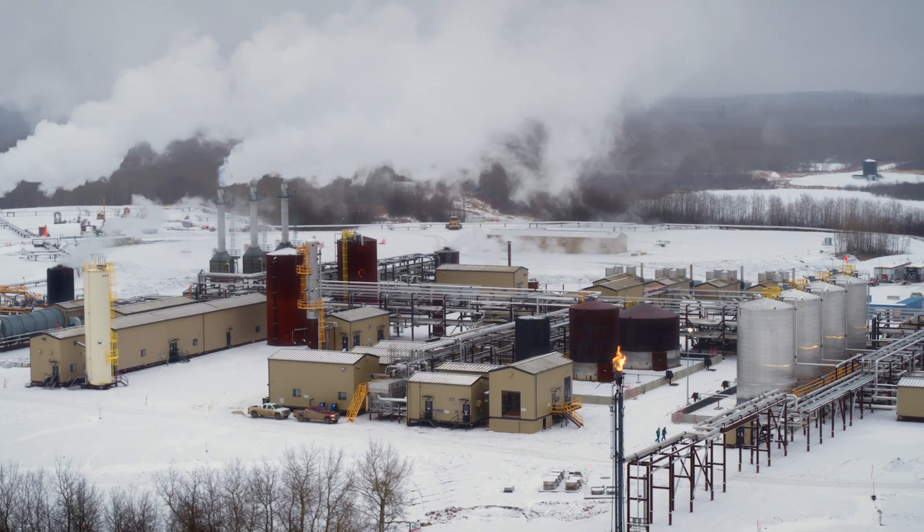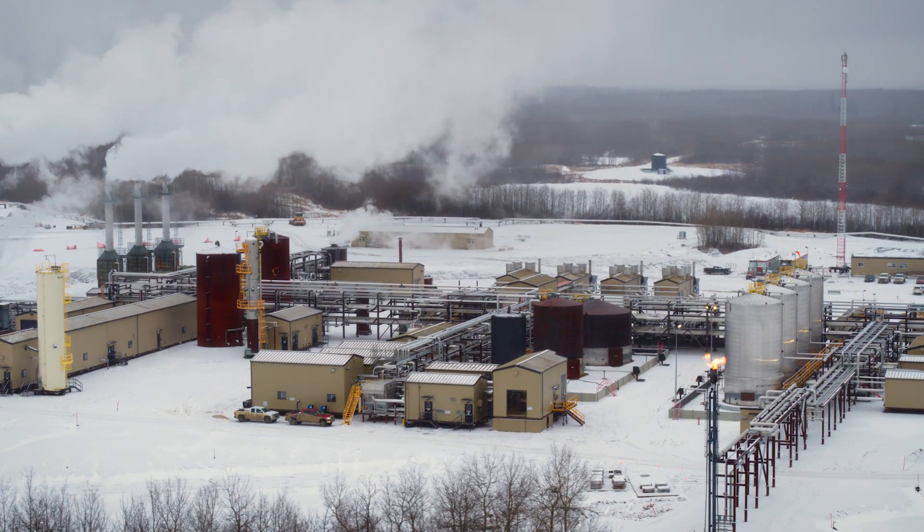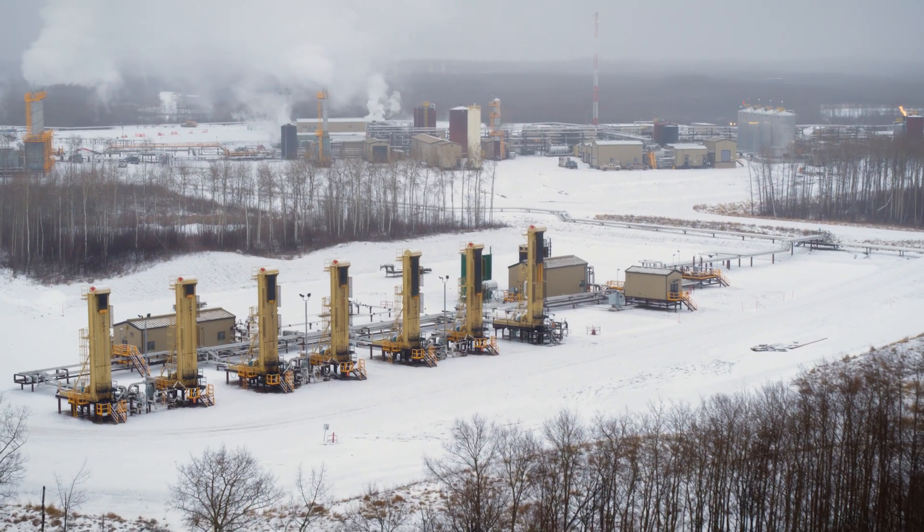This process has several applications, including retrofitting existing SAGD facilities to reduce operating costs, new construction, and at the wellhead.